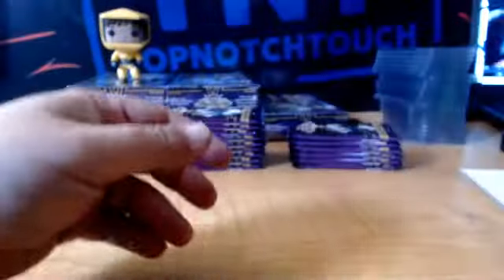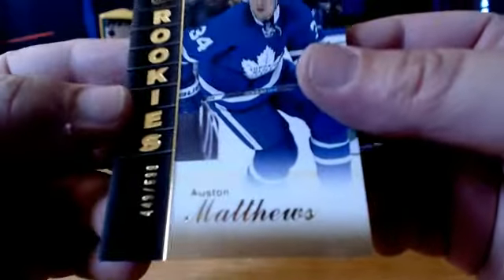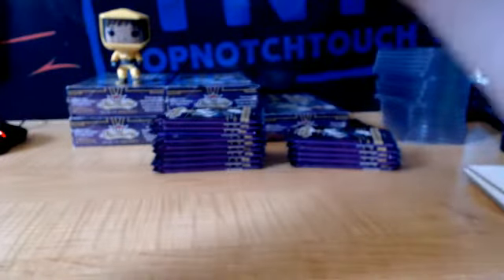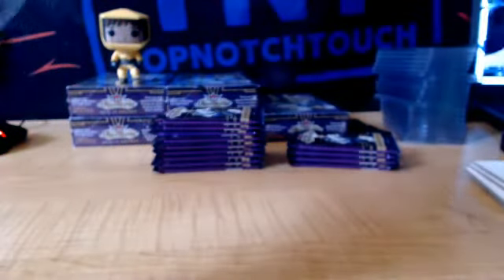We got a rookie Pavel Zacha, NJD. Reglo Seth Jones, Nash. Sidney Crosby Z-Team. And we got a Skybox Premium Prospect, $5.99 — a little bit of white in the lower left — Auston Matthews. And we got a White Hot, numbered 6 of 25, Ryan O'Reilly, auto, for the Blues.